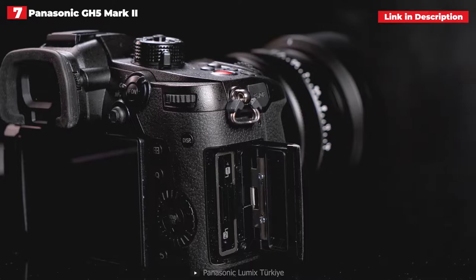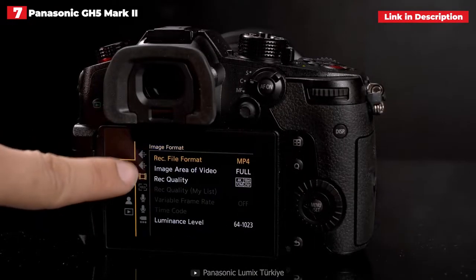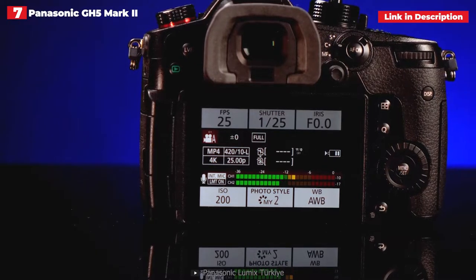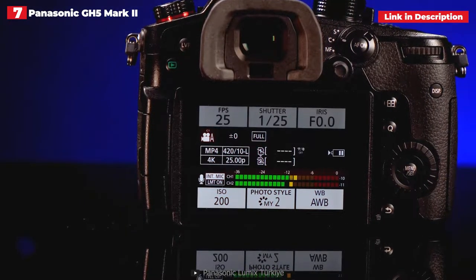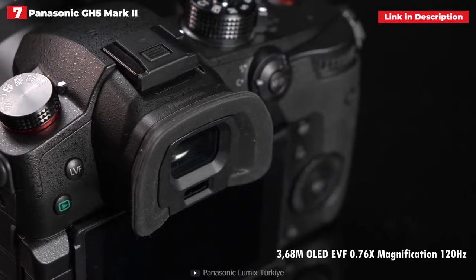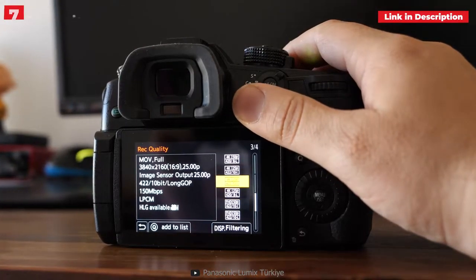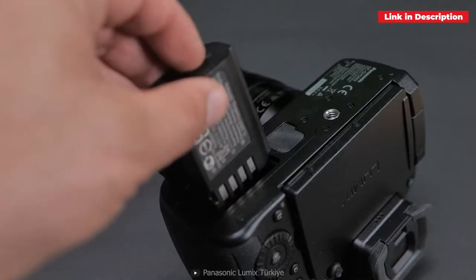The GH5 Mark II's autofocus is still behind the best, and streaming quality is limited to 1080/60p, but it's perfectly serviceable in most situations. The camera's other specs — in-body image stabilization, an articulating screen, and a huge array of video shooting options — make it one of the best vlogging cameras around, especially if you want to dabble with the live streaming element.